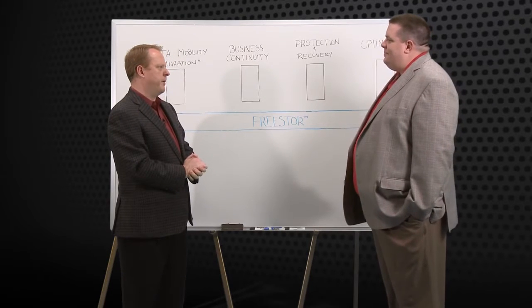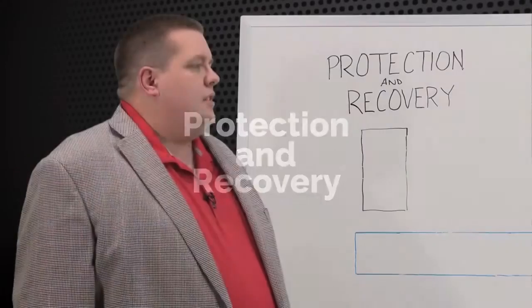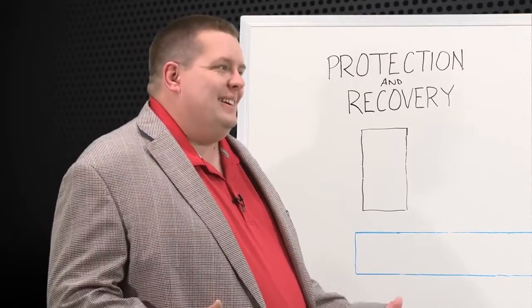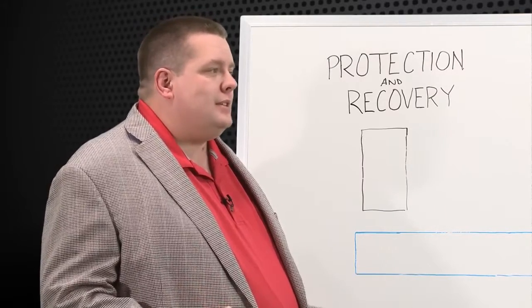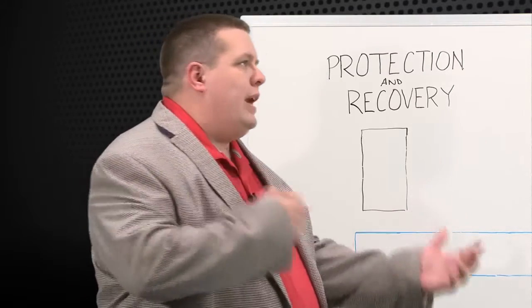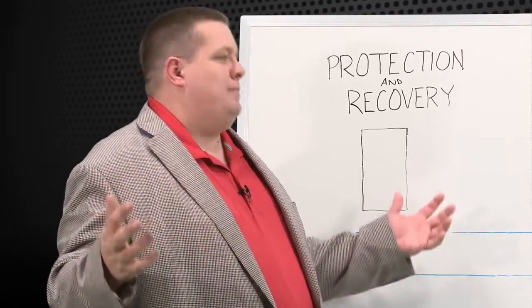Why don't we jump into one of the pillars now? Great. One of the things that IT is really responsible for that they don't always like is data protection, recovery, and disaster recovery. It's complex, it's expensive, and it's very point-based. There are snapshots, backup software, and WAN accelerators to make things faster at the DR site. Help us tame this — how does FreeStore bring some sanity to this chaos in the data center?